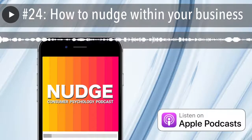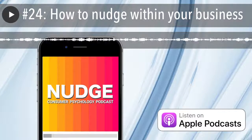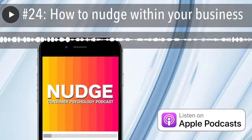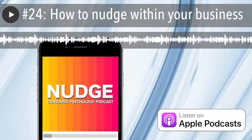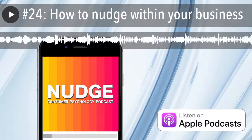Hello and welcome to Nudge, the consumer psychology podcast where we delve into the world of behavior science to better understand how our brains work. I'm Phil Agnew and today I'm excited to present the topic that I know many of you have been asking for: how to apply nudge theory and behavior science within your business, project, or organization.